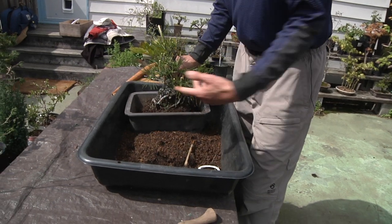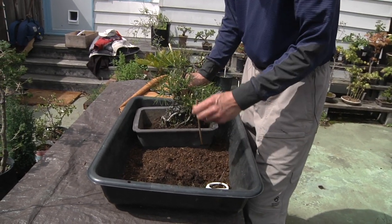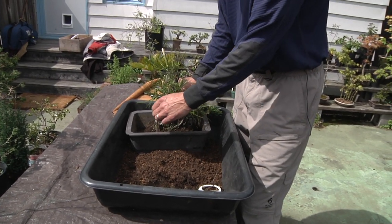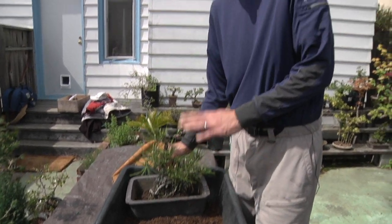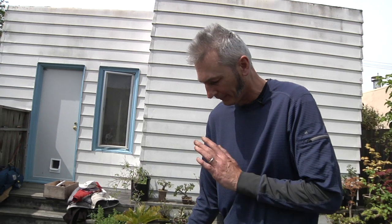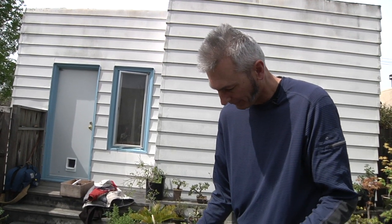I put it back in, backfill with new soil, and wiggle a chopstick in so the soil settles. Then water it thoroughly to let all the dust wash through the pot — and the tree is good for another three years.